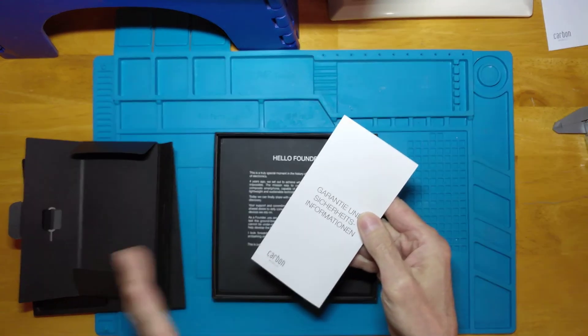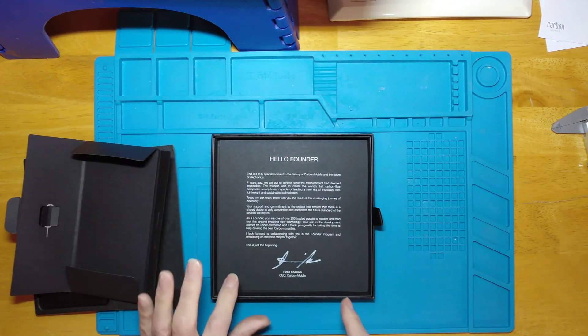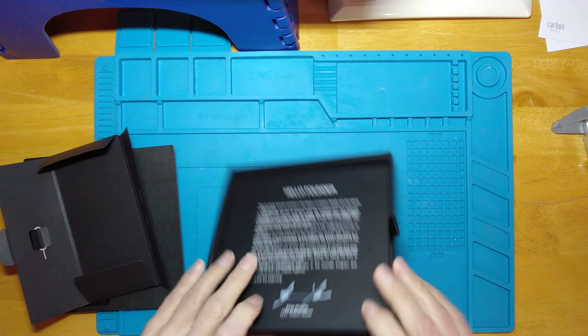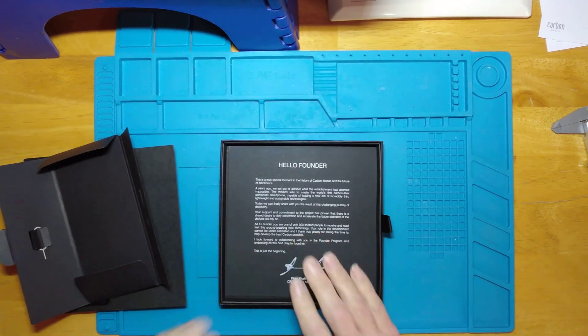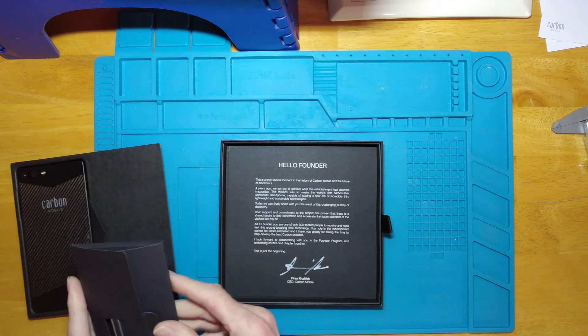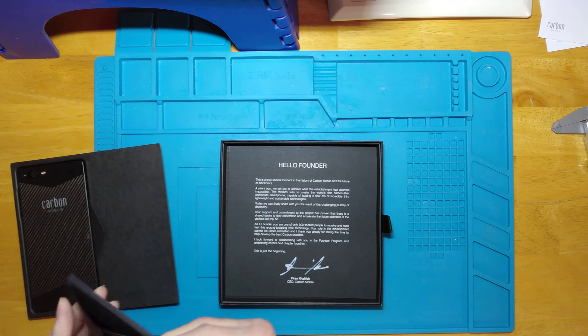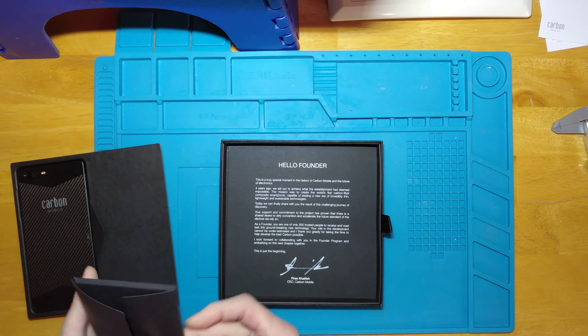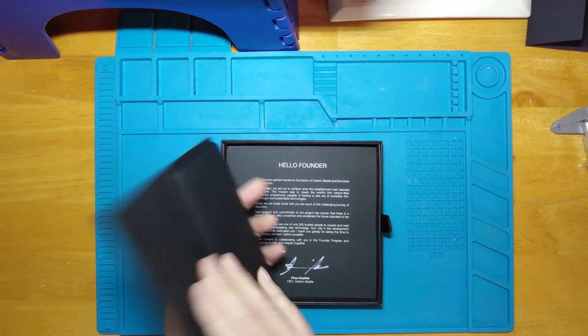Warranty and guarantee. We've got a message from Firas which does actually look as though he might have signed it himself — Firas being the founder of Carbon Mobile. It's taken him a long time to get from his vision to the actual smartphone being delivered. And then we've got the phone itself.